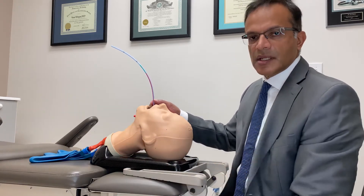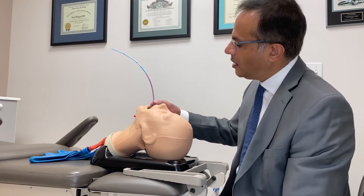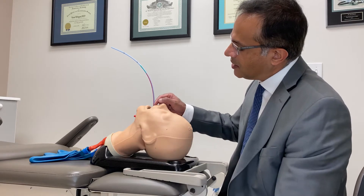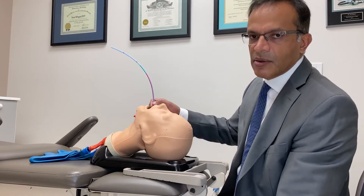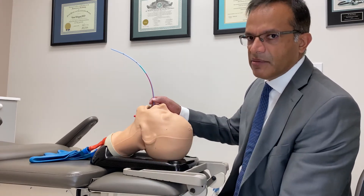The airway is essentially the same after you reach about 10 to 12 years of age. It's approximately 14 to 15 centimetres from the front teeth to the vocal cords, and about 11 centimetres below the vocal cords to the carina, where the trachea splits off into the right main stem bronchi.